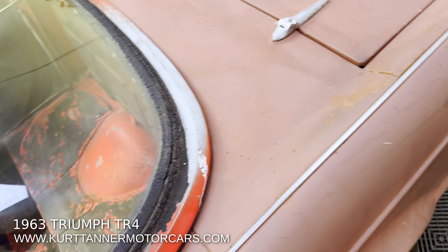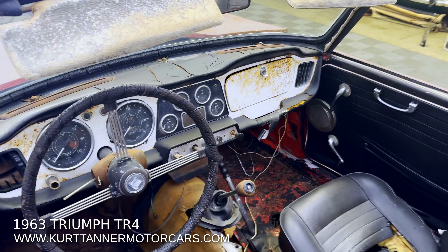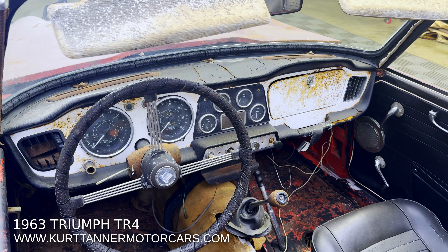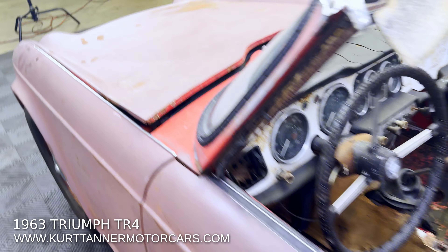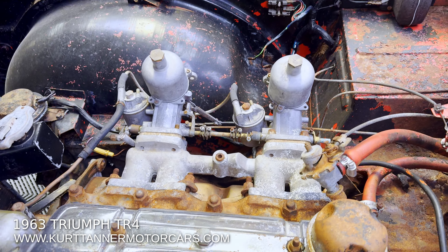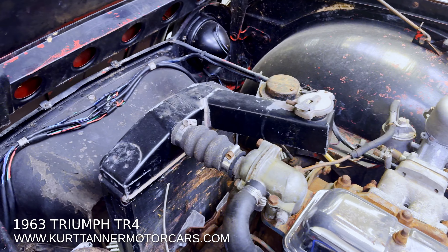Yeah, this car was in primer. I think they sanded it down and primed it — it was just probably a poor project that fell by the wayside. But it's a very, very desirable car with this Surrey top fitted.